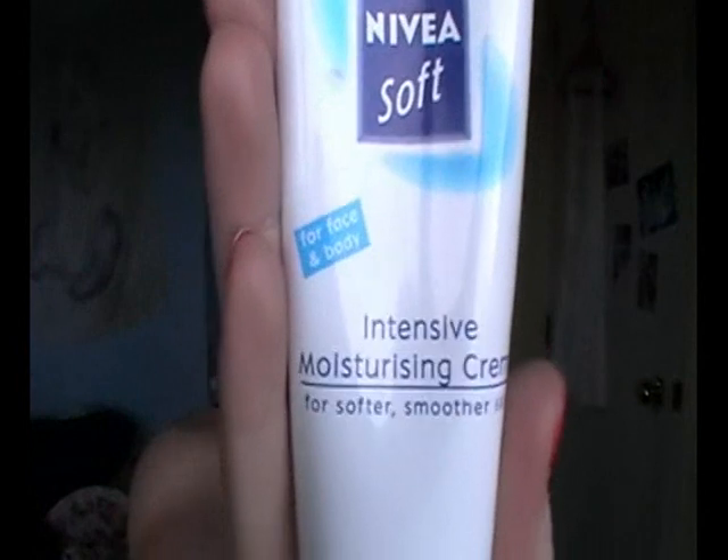So my first favorite for the month is a moisturizer — what I've been using before I put on my makeup. It's the Nivea Soft Intensive Moisturizing Cream and I have used this for such a long time. I absolutely love it. I have very dry skin especially down here on my lower cheeks, and this is really good. It's really thick and a little bit goes a long way. It's just amazing.